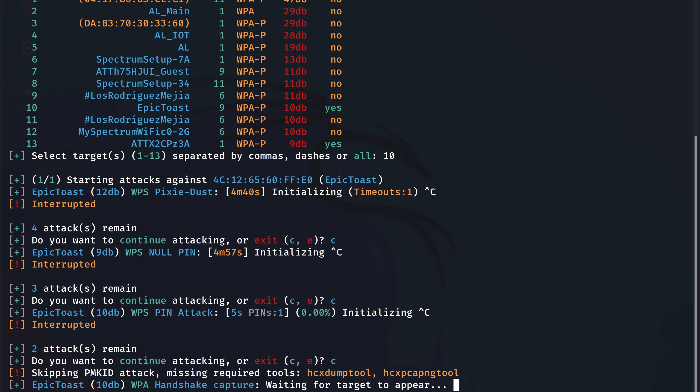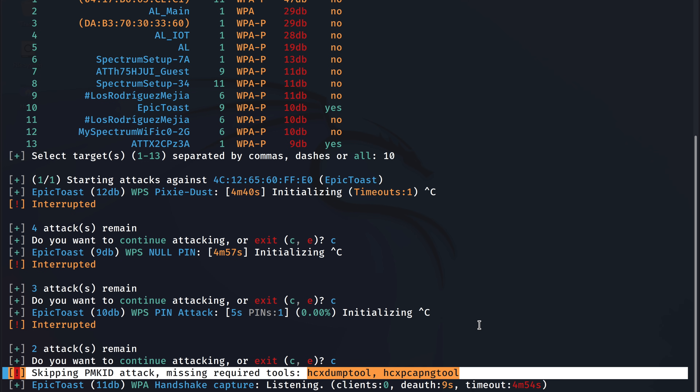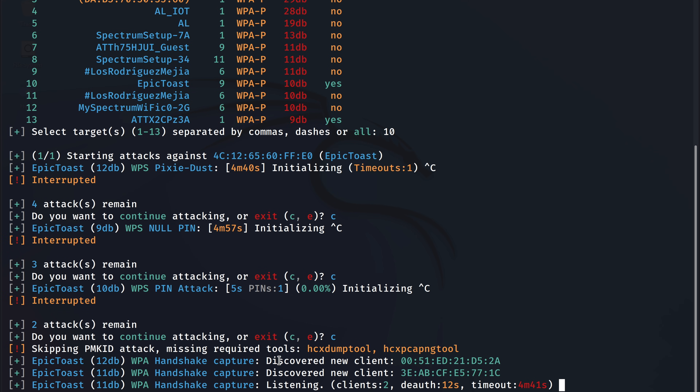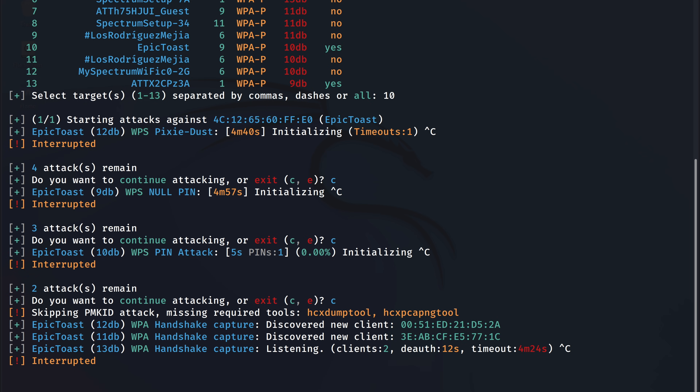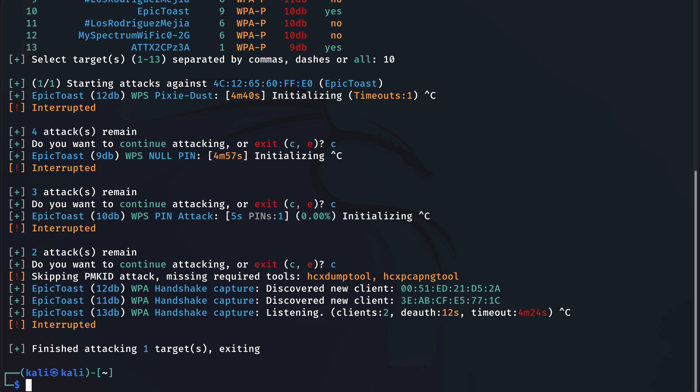If the WPS attack fails, Wifite will move into the PMKID attack. And if that also fails, it will then attempt to capture the WPA handshake. Once that is captured, it would automatically run a wordlist attack on that handshake file, which is used to find the exact password combination for the Wi-Fi access point.